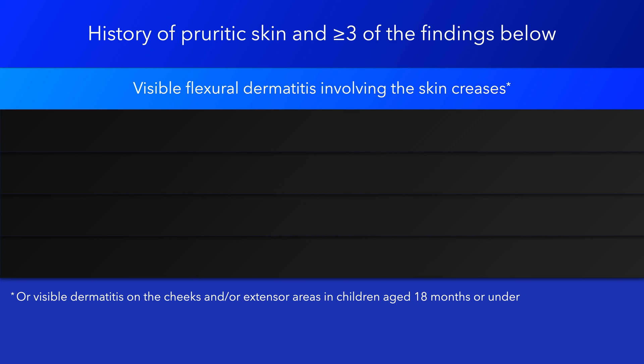Visible flexural dermatitis involving the skin creases, such as the bends of the elbows or behind the knees, or in children aged 18 months or under, visible dermatitis on the cheeks or extensor areas.